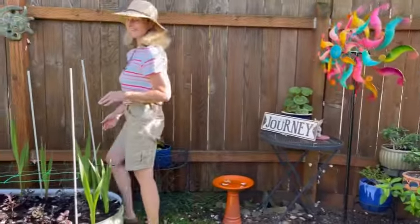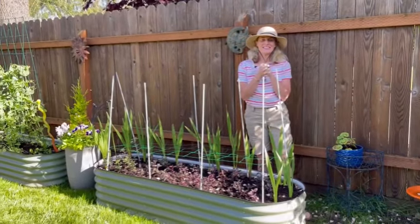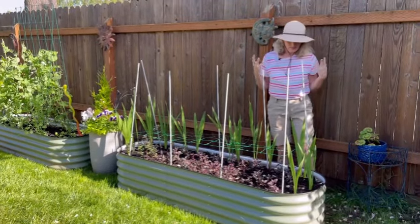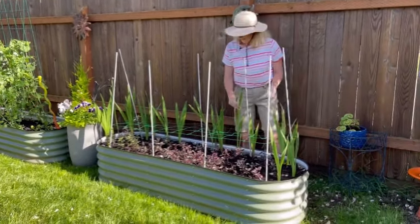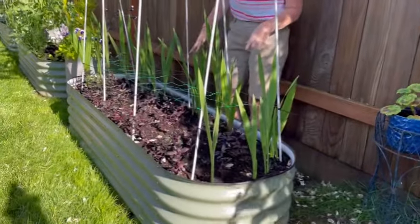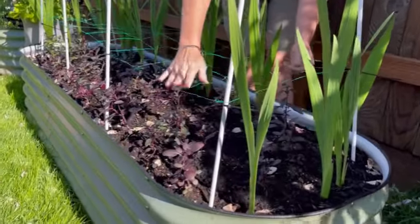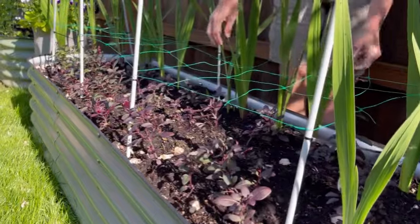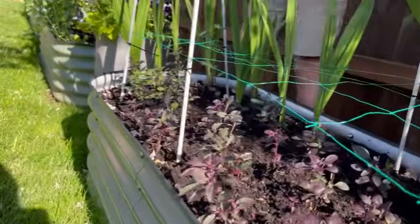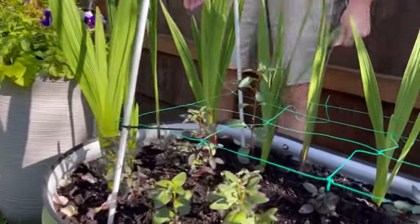So my Vigo garden beds — this is my second summer having these and it's been really fun. I've got some bulbs back here — these are all my gladiolas. And then I've got this one all planted up with snapdragons. I do have flower netting here to help support these when they get a little bit taller. I grew all of them from seeds, so it's really exciting. Definitely can tell I'm a yardener because I have so much fun growing all these flowers.